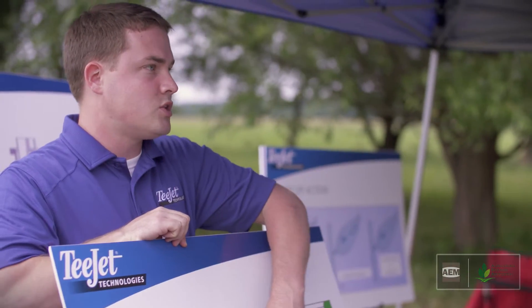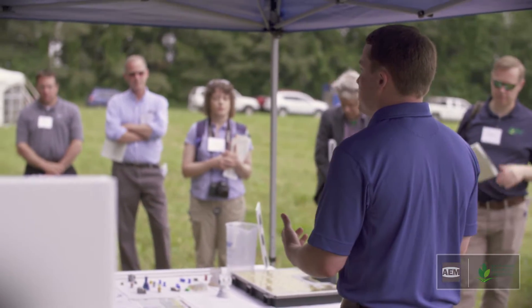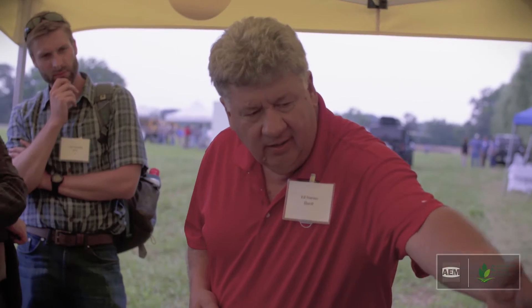Hello, my name is Brian Beck. I'm with T-Jet Technologies. We manufacture spray nozzles for all industries, but today we're focused on agricultural nozzles. My name is Ed Starzik, and I'm with Hardy Incorporated. We're a worldwide manufacturer of sprayers and over the past 50 years we've dedicated our time to developing new technologies to help control drift and give better spray applications.